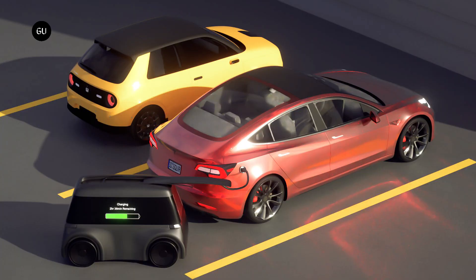It autonomously makes its way to a user's electric car, or other type of EV, when hailed by that person via an app. That vehicle can be located at any parking spot within the garage, EV-dedicated or otherwise.